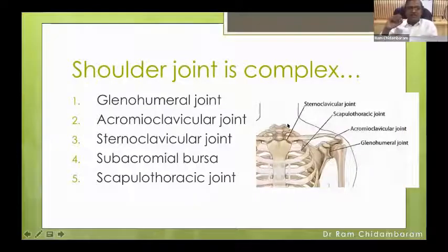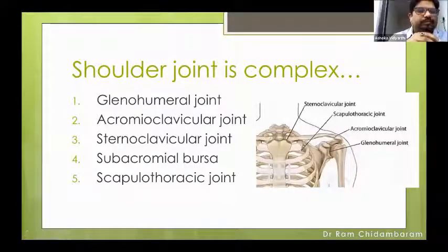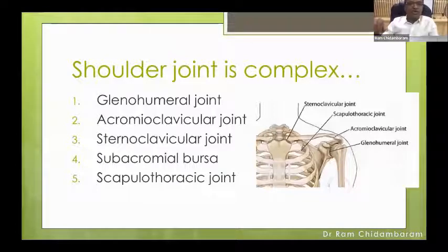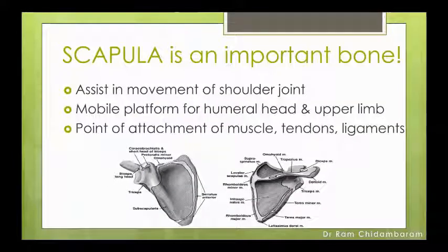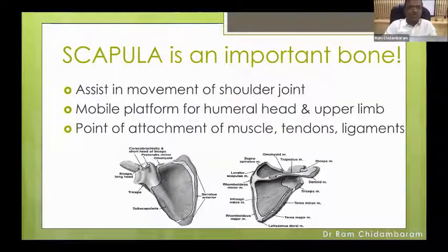The shoulder joint is a complex structure. It has a glenohumeral joint, acromioclavicular joint, sternoclavicular joint, subacromial bursa, and scapulothoracic joint — a combination of four or five joints. The scapula is a mobile platform. There are the core muscles, then the scapula, then the glenohumeral joint, stabilized by muscles. It assists in the movement of the shoulder joint and acts as a mobile platform for the humeral head and the entire upper limb. It is a point of attachment of muscles, tendons, and ligaments.